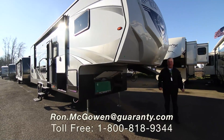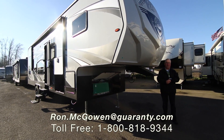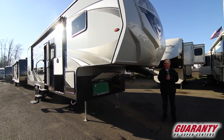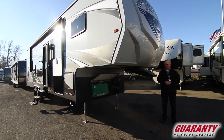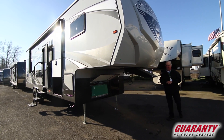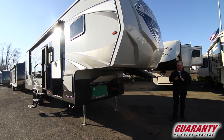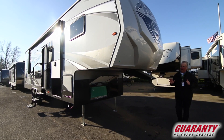Good morning, Ron McGowan here at Guaranty RV in Junction City, Oregon on this nice brisk cool morning. We're going to give you a little video tour of the Attitude 3016 SS — a beautiful toy hauler. We'll start with the outside and then move inside.